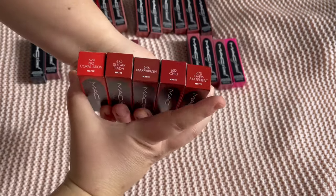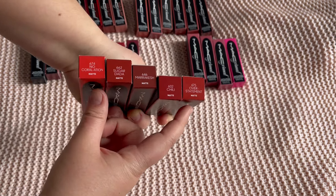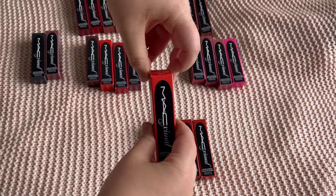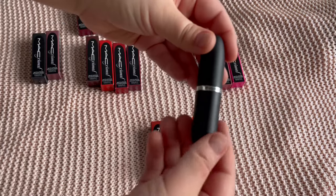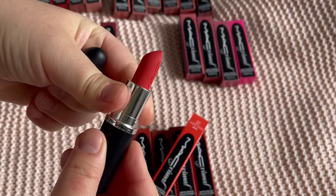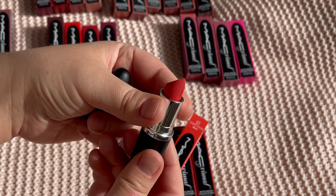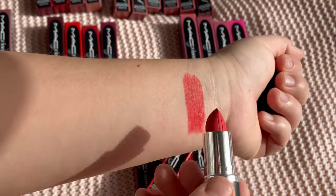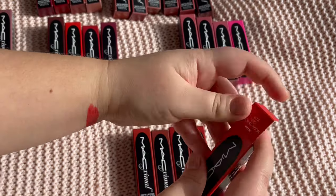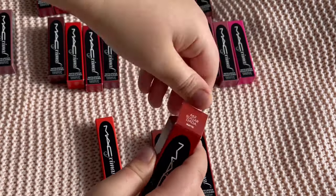Now switching to the reds — I have five: No Correlation, Sugar Dada, Marrakesh, Chili, and Overstatement. I think the two on the edges might be new shades. The sun is going in and out, but here is No Correlation — it's a coral shade, really pretty, a great spring-summer color.